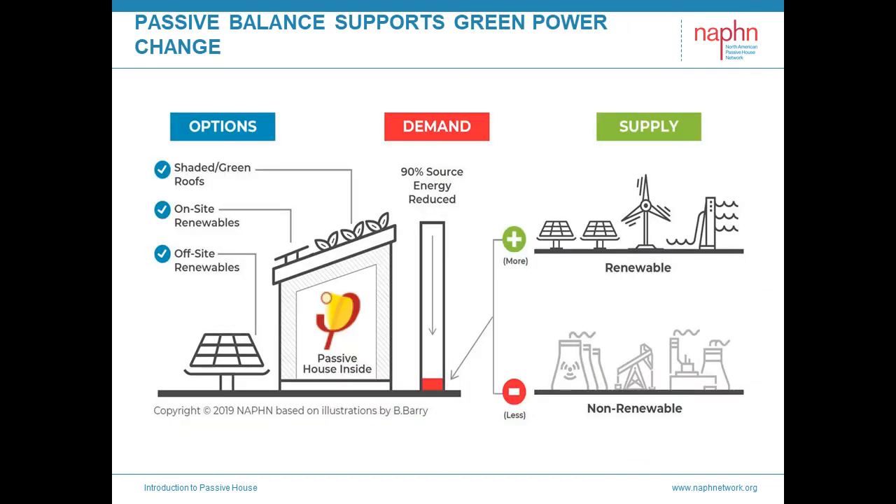Passive House supports our country's transition to a green grid and electrified future. The dramatic energy reduction Passive House buildings provide makes removing fossil fuels from buildings much more economical. And with renewable energy options available on-site and off-site, Passive House makes grid utilization more efficient and resilient. Consequently, the more Passive Houses we build, less renewable production is ultimately needed, making our green transition more affordable and more quickly achievable.